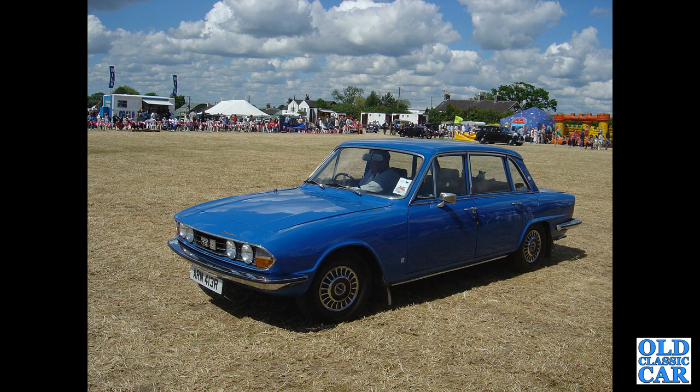An R-reg Triumph 2500 TC here — a twin-carburettor car from 1976, seen at the Smallwood Vintage Rally in the mid-2000s.